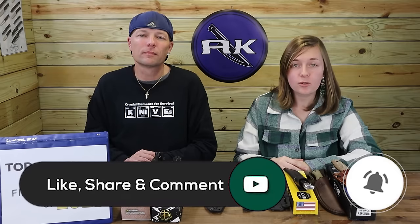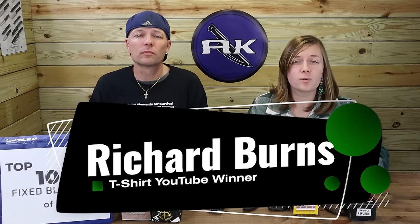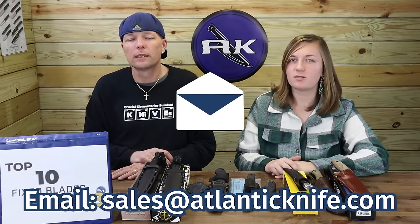We're down to the final five — but first, make sure to like, share, comment, and subscribe, as well as ring that bell so you get notified when new content drops, along with recent AK Blade episodes, and so you get automatically entered in giveaways. Right now we're giving away last year's fixed blade king — the Tops Szabo Express, double-edged. Enter here or double your chances by becoming an AK member via the link down below. We'd also like to congratulate Richard Burns, who was first to put the correct answer. You can claim your free specialty t-shirt by emailing sales at AtlanticKnife.com. Just let Wendy know your size.